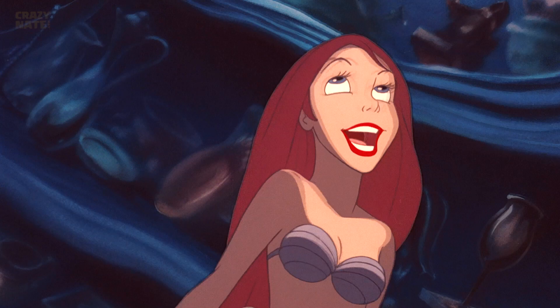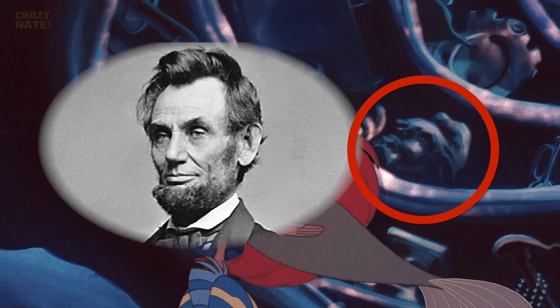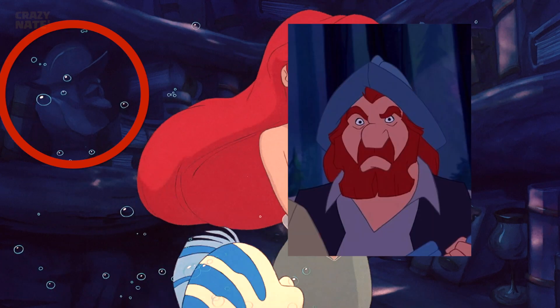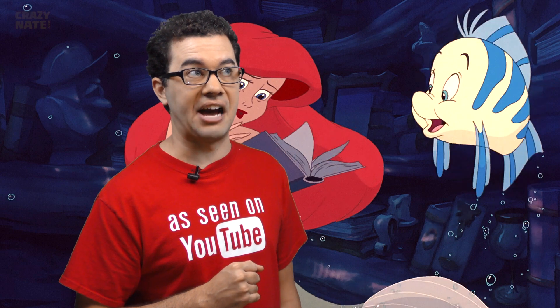In Ariel's underwater collection, we see a statue that looks a lot like Abraham Lincoln — what do you think? Also, check out this head: it looks a lot like one of the men from Pocahontas. Yes, Pocahontas was made after The Little Mermaid, so make of that what you will.